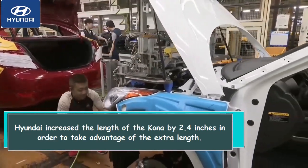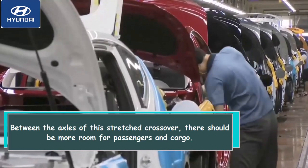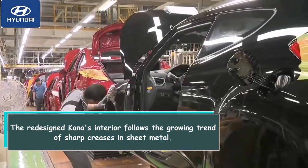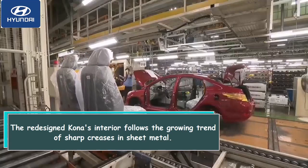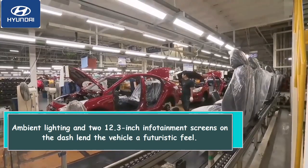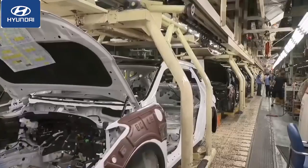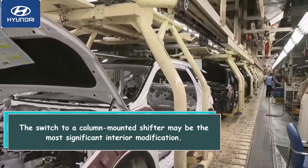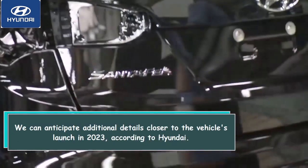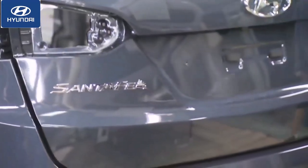Hyundai increased the length of the Kona by 2.4 inches in order to take advantage of the extra length between the axles of this stretched crossover, providing more room for passengers and cargo. The redesigned Kona's interior follows the growing trend of sharp creases in sheet metal. Ambient lighting and two 12.3-inch infotainment screens on the dash lend the vehicle a futuristic feel. The switch to a column-mounted shifter may be the most significant interior modification. We can anticipate additional details closer to the vehicle's launch in 2023.